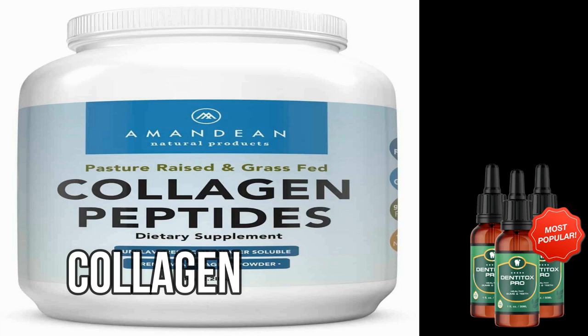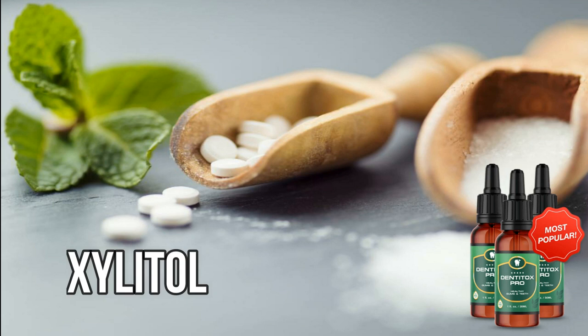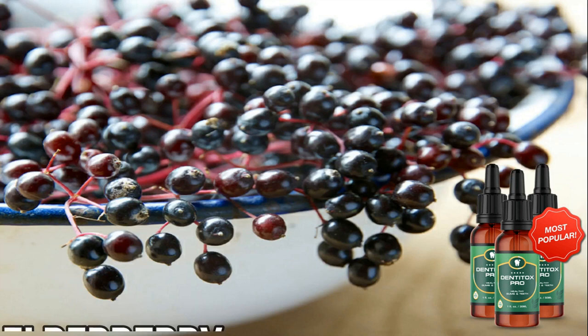Xylitol is a sugar alcohol that can be found in a variety of fruits and vegetables, as well as gum. According to various studies, xylitol can help prevent tooth decay by killing the bacteria Streptococcus mutans, which is the main cause of tooth decay in most adults. Xylitol also helps in the reduction of inflammation because of its potent immune-boosting properties.